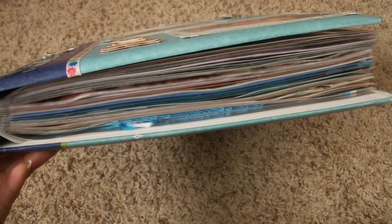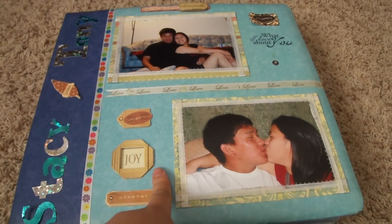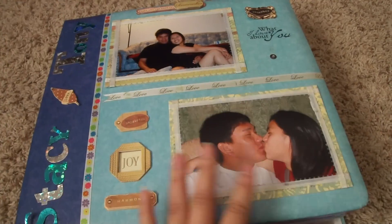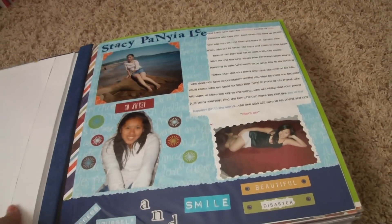You can tell it's kind of thick. I made it probably 5 or 6 years ago when I first started scrapbooking. Looking back on it, it's kind of funny because of how much you change throughout the years. So I'm going to show you guys really quickly what it's like.